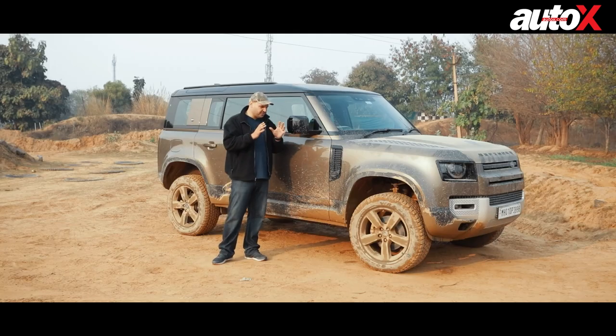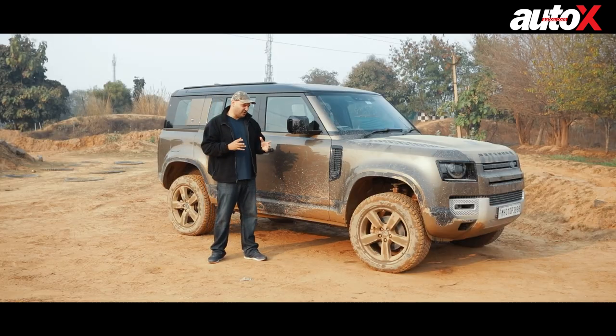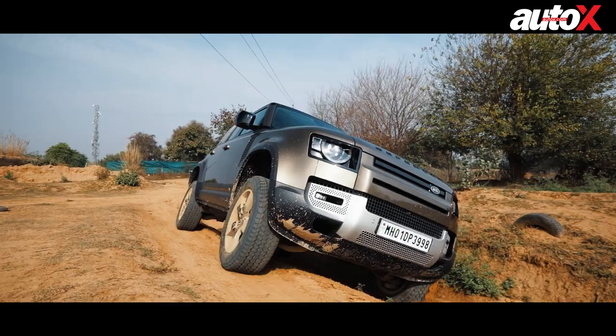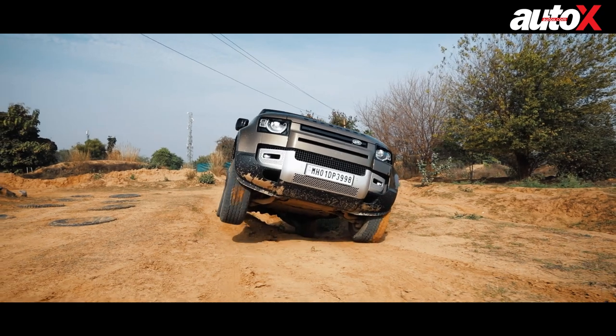Land Rover has said that this is their toughest, strongest, and most capable off-roading machine they've ever made, and I have to agree with them. This car really blew us away. There were certain obstacles I was hesitant to go over, but the ease with which the car handled them was just incredible.